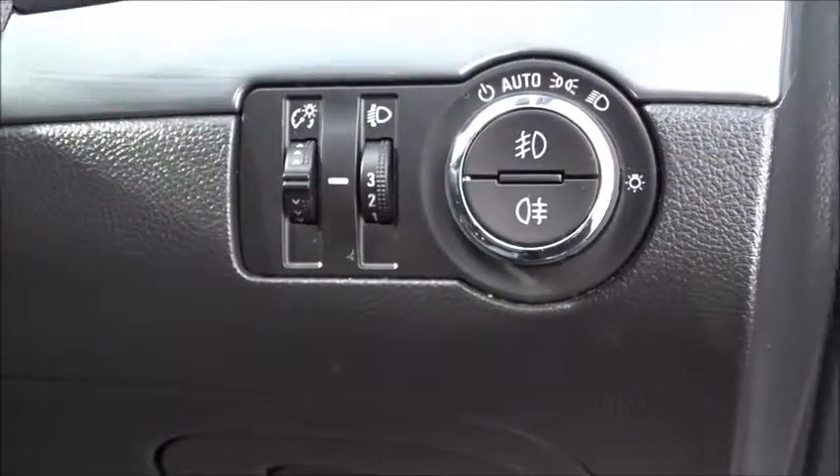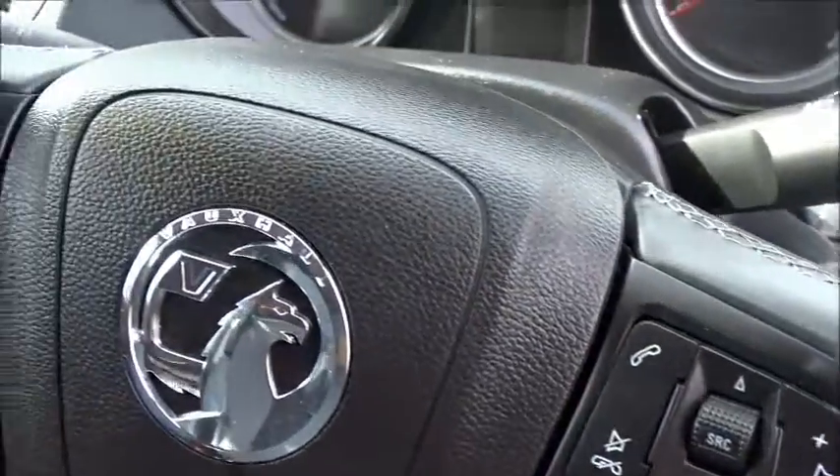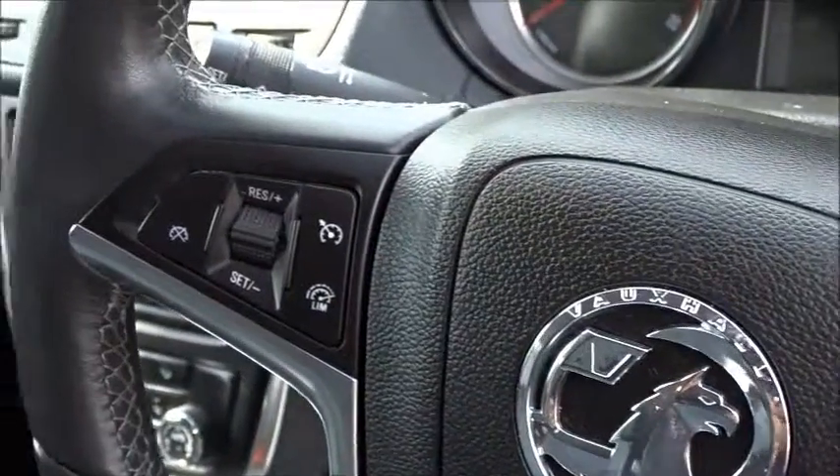Automatic headlamp settings which can be manually overridden, a leather multifunction steering wheel with full audio controls, Bluetooth device connectivity, cruise control and speed limitation.